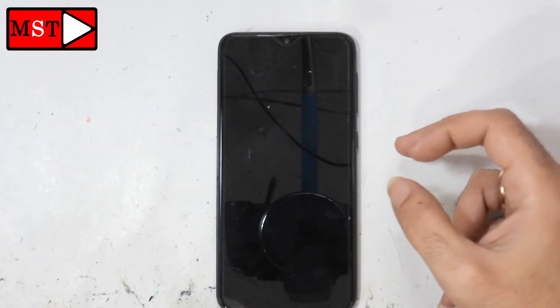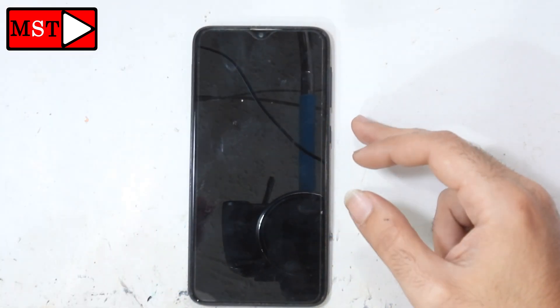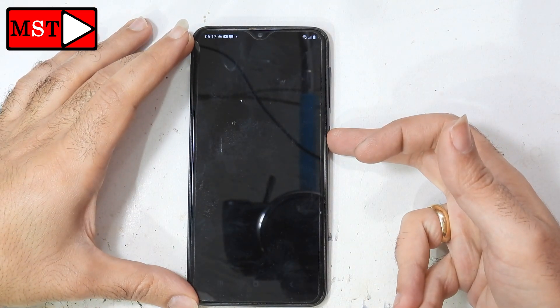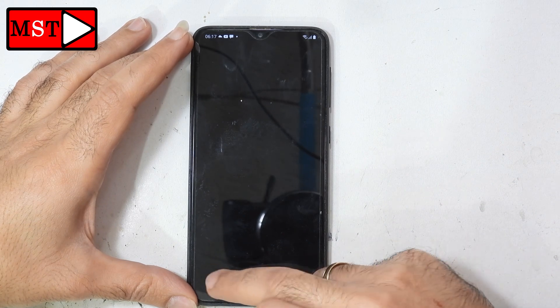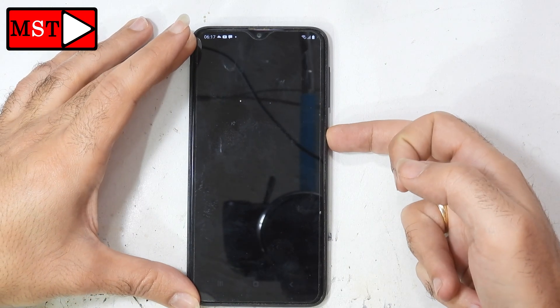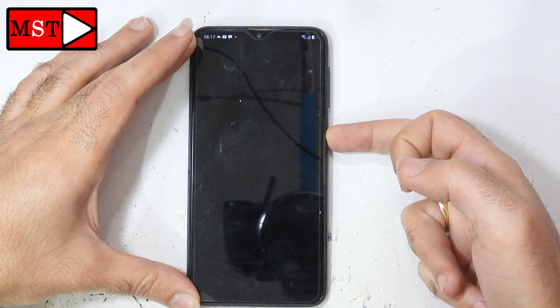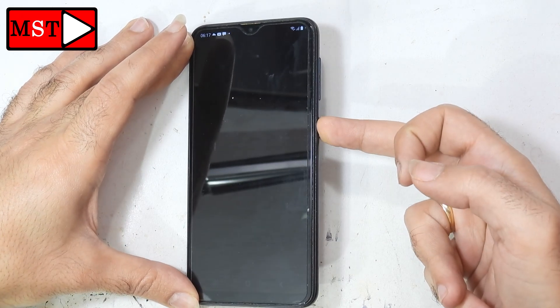We are going to turn the device off by pressing the power button for a few seconds, but nothing is working — the phone just vibrates. We are going to try something else. I'm also going to try the charger. I can just feel the vibration of the power button and that's it.